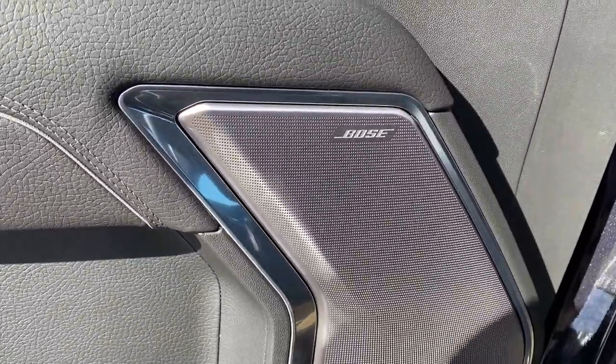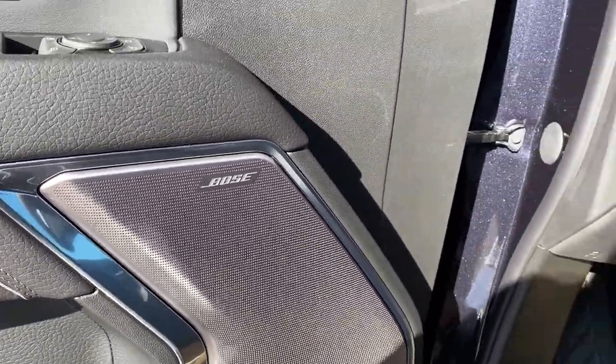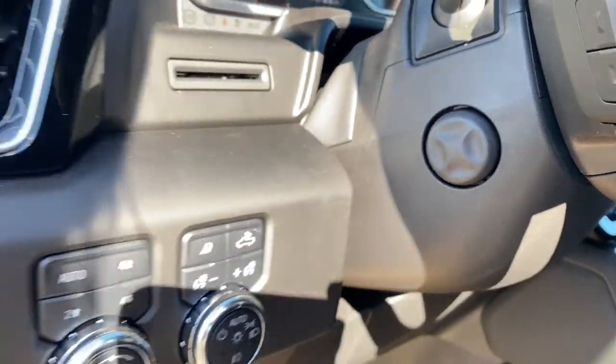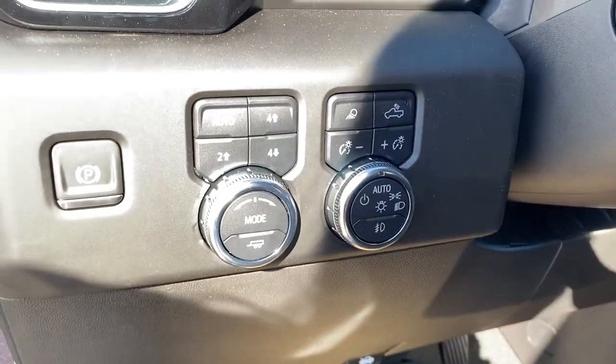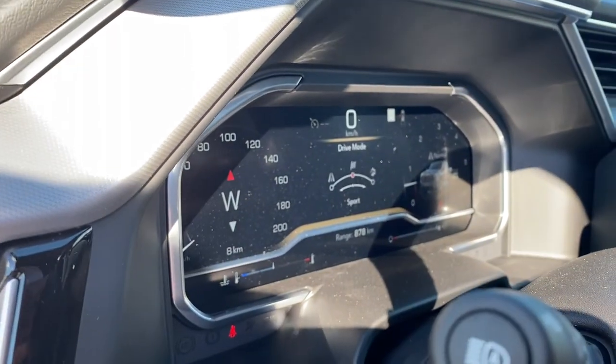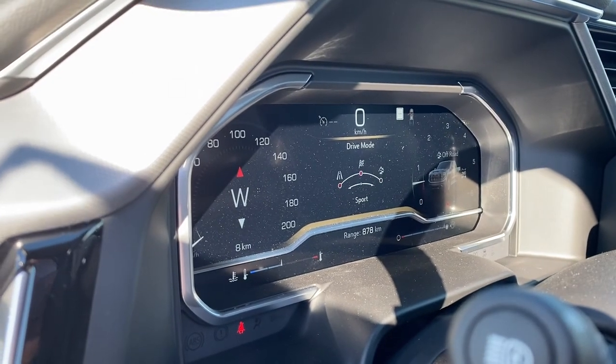You'll notice this Denali comes with a premium Bose sound system. To the left of the steering wheel is the power tilt and telescopic steering wheel button, electric park brake, two-wheel drive, and four-wheel drive. By turning this dial to the right, we have various drive modes appear on the dash.